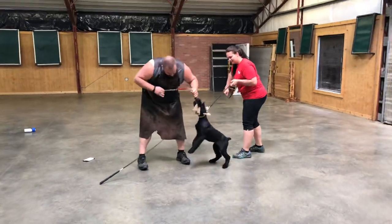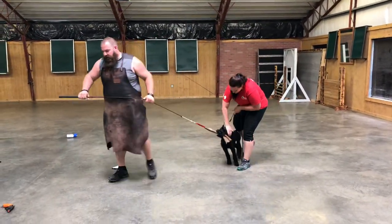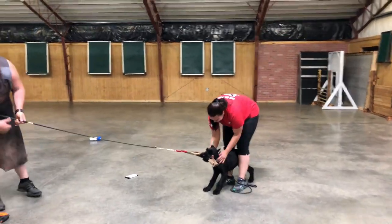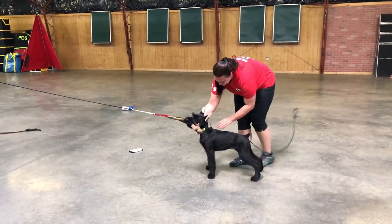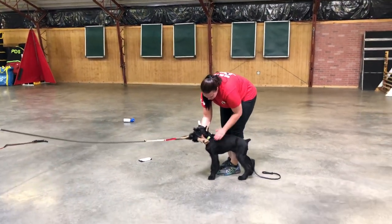Wow, what a girl. So once again, Cherry - 16-week-old Giant Schnauzer. This is the kind of stuff you see from Malinois, this is the kind of stuff you see from our German Shepherds and our Dobermans that we've been developing. We don't see this kind of work from Giant Schnauzers at 16 weeks old.